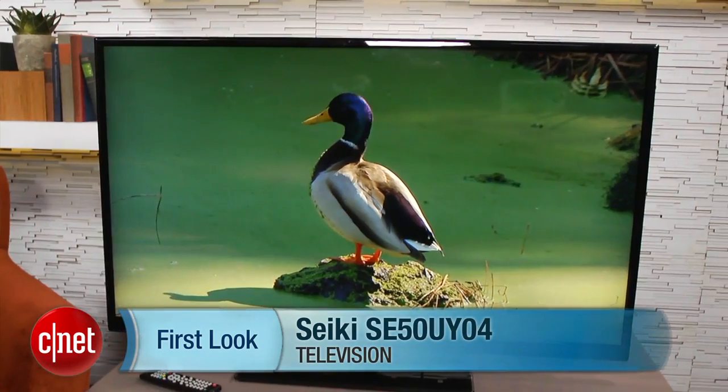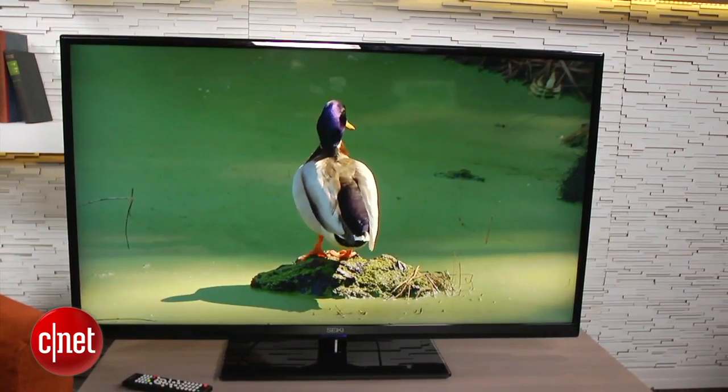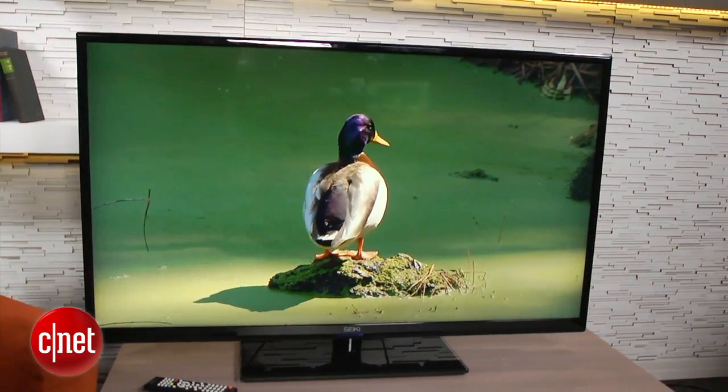Hi there, I'm David Katzmeyer from CNET, and this is the Seiki SE50UY04. This model number denotes the first 4K TV we've tested at CNET.